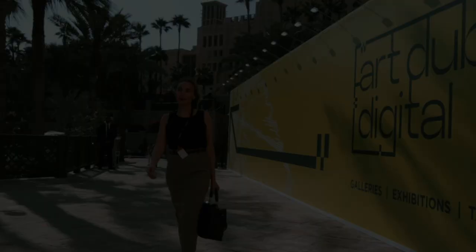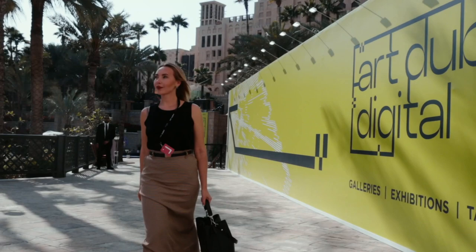Hello everyone and welcome back to my vlog. Today we're going to visit a VIP art preview in Dubai, so let's go and have a look at the most extravagant pieces that you can buy here.